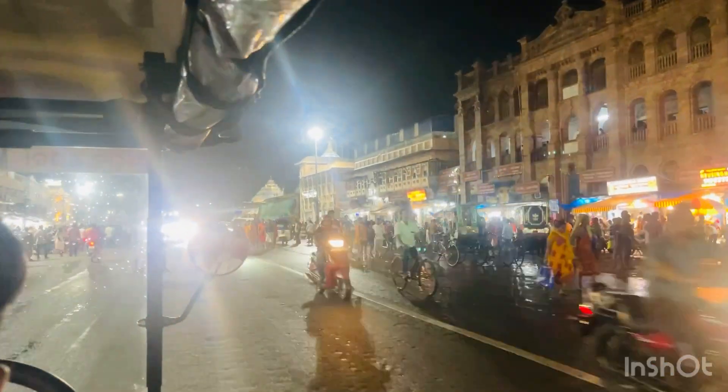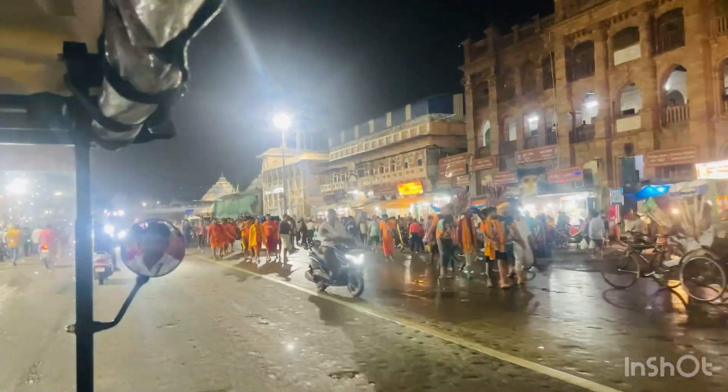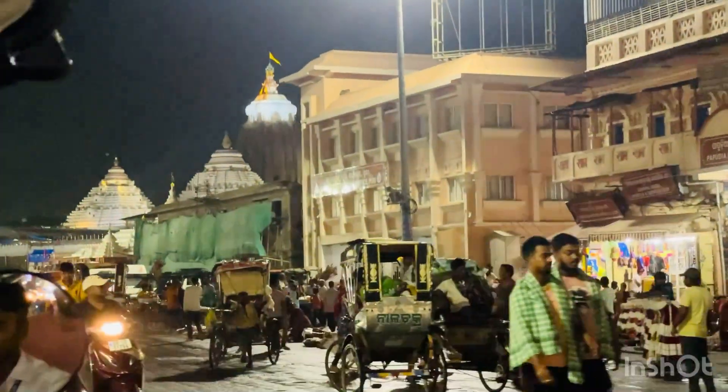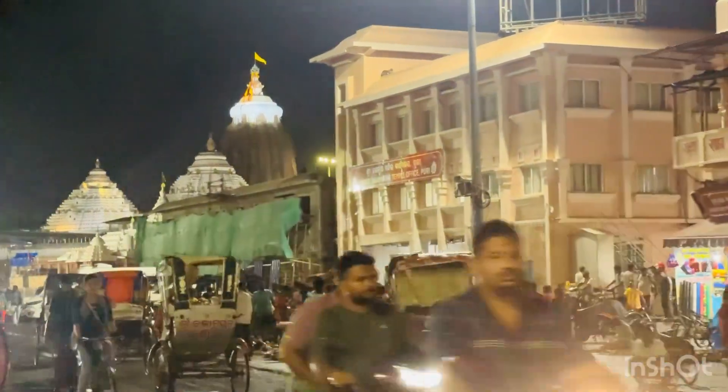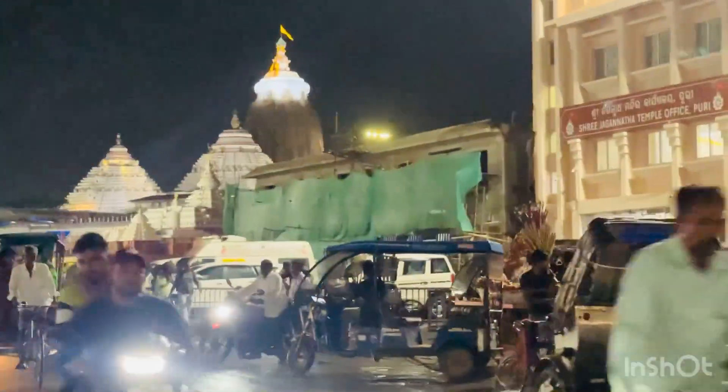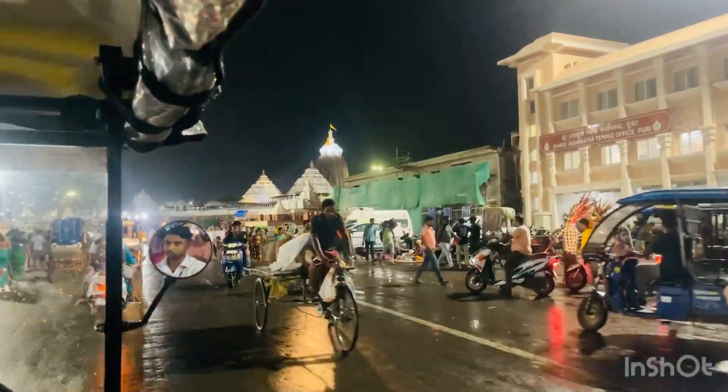This is the Jagannath temple area — it has completely changed. I came here before and now look at it. There are so many shops and really good shops around here. So let's enjoy this video!